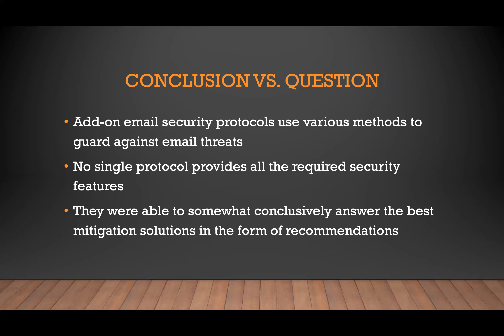They concluded that there were things that could be done to mitigate risks, though a lot of it is opinion-based. Their conclusions included: add-on email security protocols, use encryption, PKI-based cryptographic techniques, IP address verification, and DNS-based domain validation — all as defenses against spoofing and other email threats. However, no single protocol independently provides all the required security features, so it's a matter of picking and choosing.